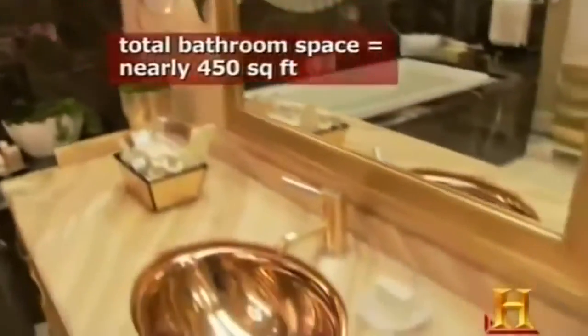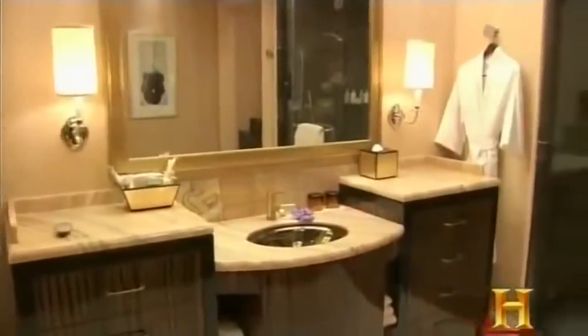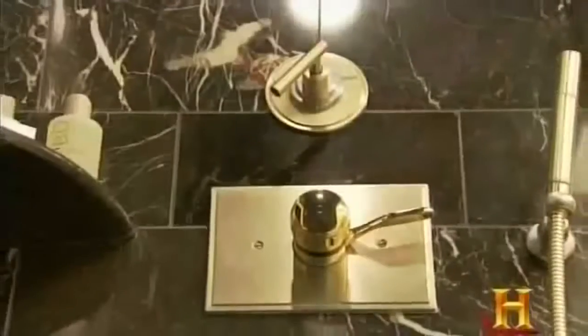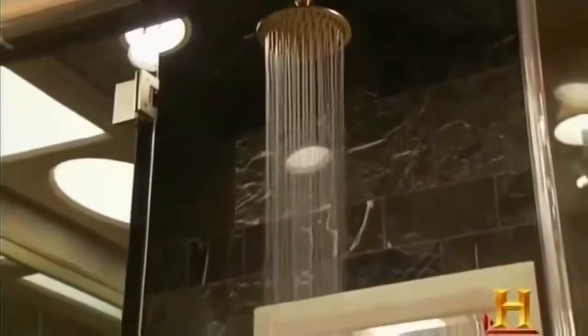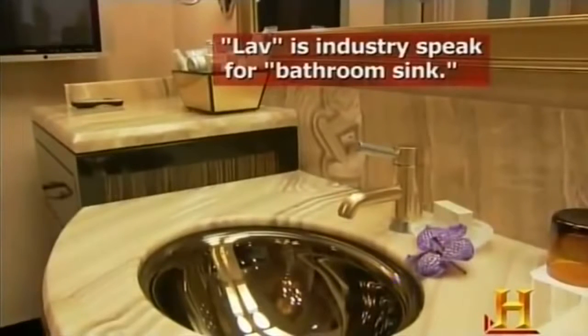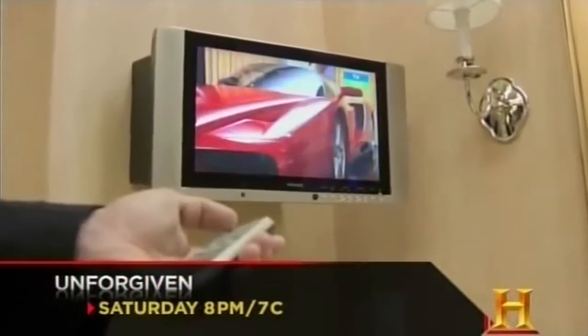These are his and hers bathrooms. There's one with considerations for the lady, and one with specific considerations for the gentleman. In the men's room, we have an enormous steam shower lined in brown fantasy marble imported from China, featuring a rain dome, massage shower head, full steam capabilities, and a heated mirror for shaving that will not fog. A very large lav with a counter large enough for all toiletries, and everything in the men's area has been raised a bit. And, of course, there's a flat-screen TV.